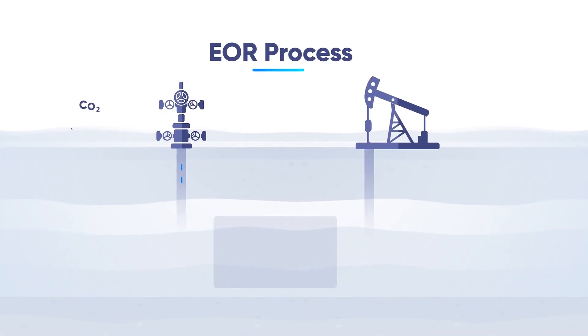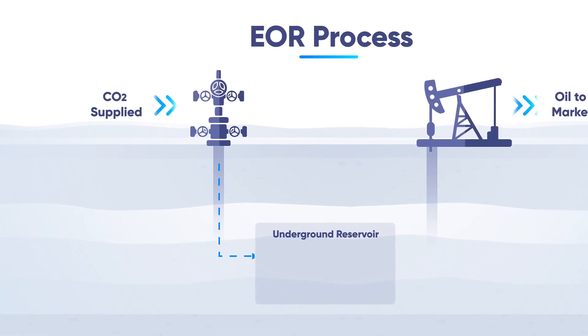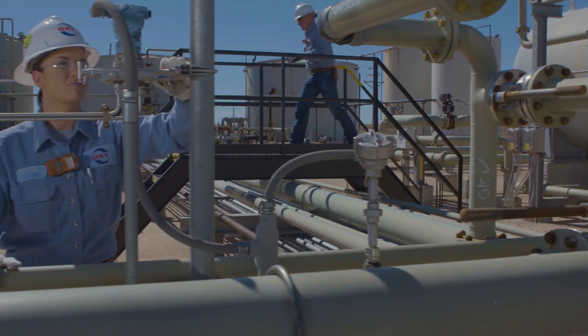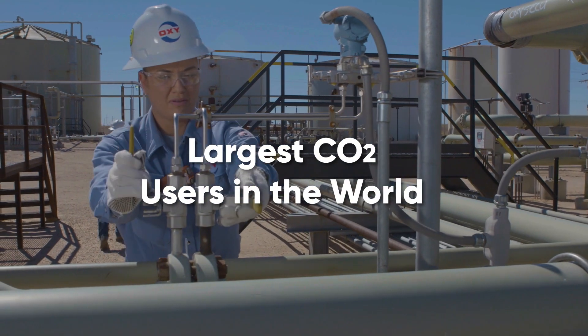We are a global leader in Enhanced Oil Recovery, or EOR, a technique to increase oil production through the use of water or carbon dioxide flooding. We have more than 40 years of experience with this technology and are one of the largest handlers of carbon dioxide in the world.